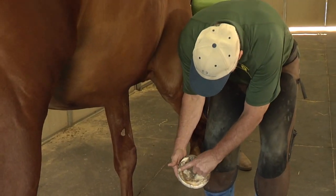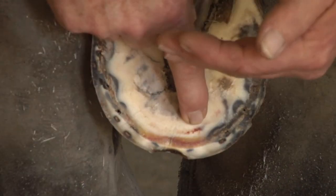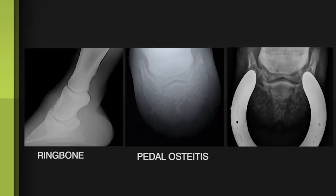Hi there, my name is Caroline. I'm founder of Reketopia. We're here today talking feet. There are many diseases of the feet, several of which we've come across recently. We've had ring bone, pediostalitis, and navicular.